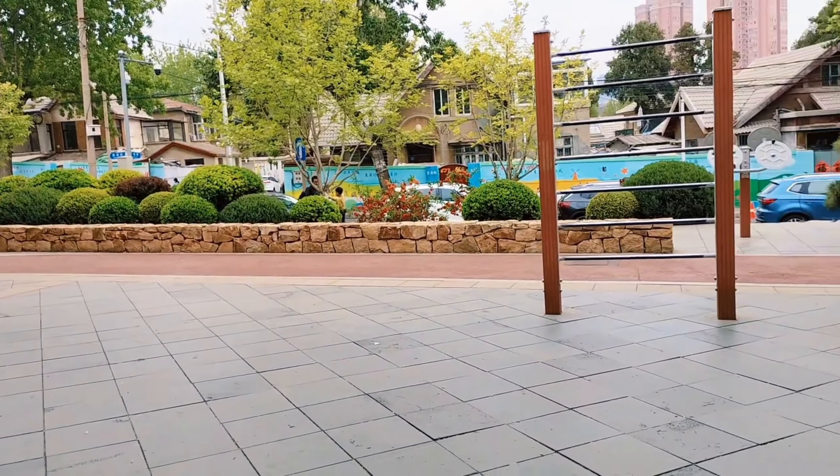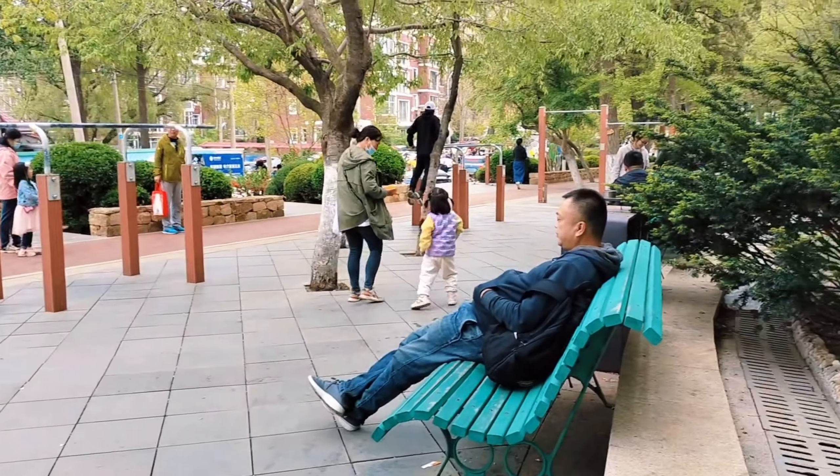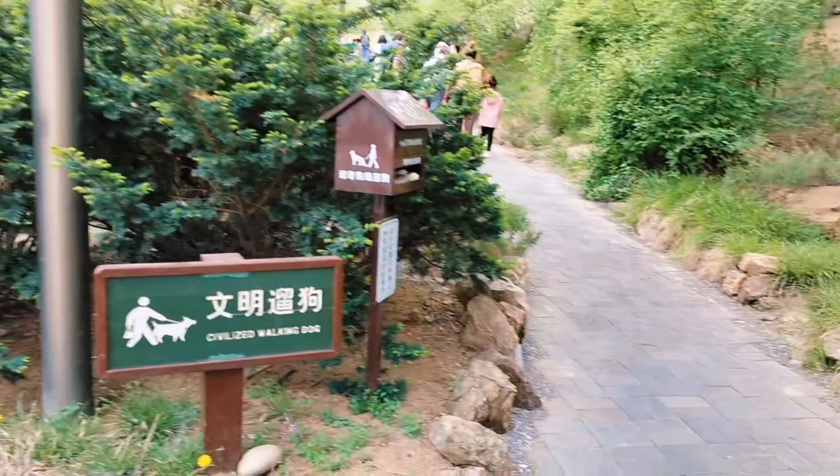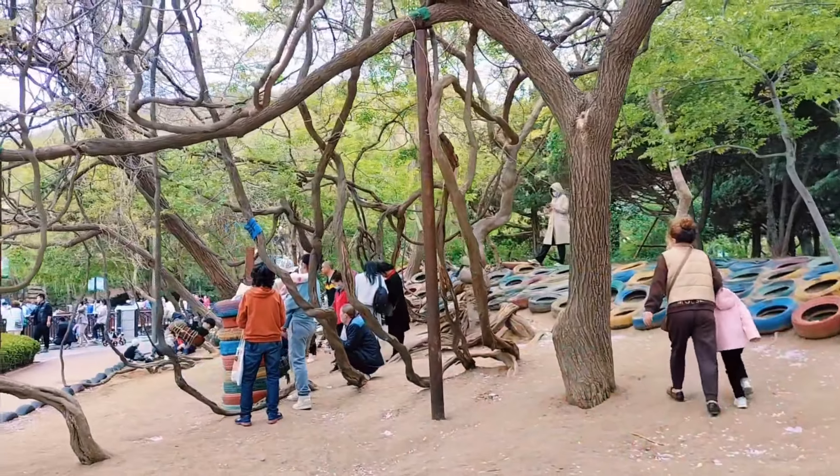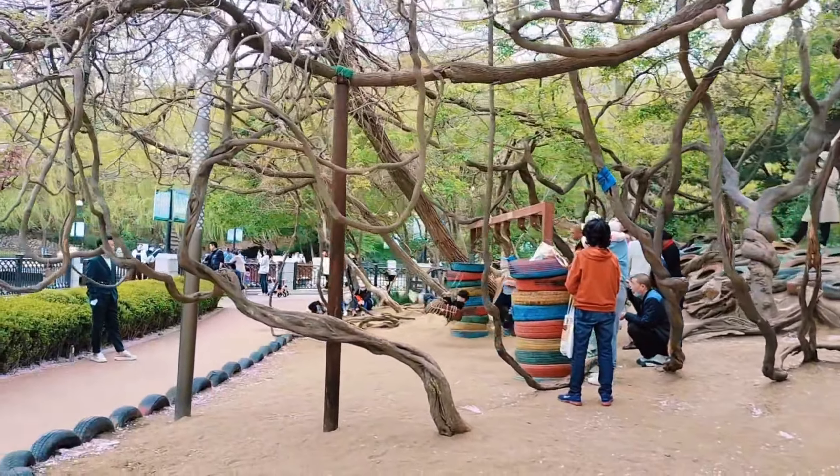The next section is a kind of playground area. The park is bustling with activities — children are running around and taking swings throughout the park. The vibes are so peaceful, as you can see.